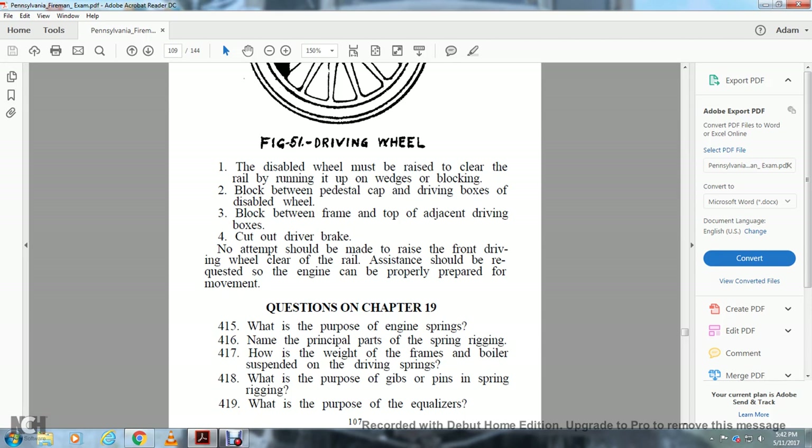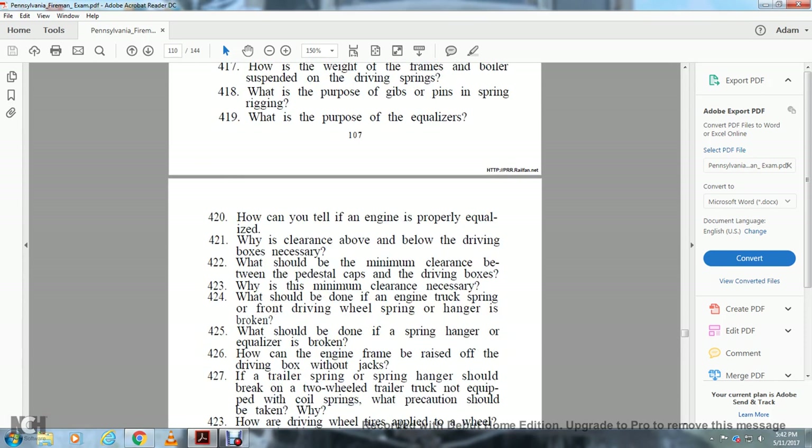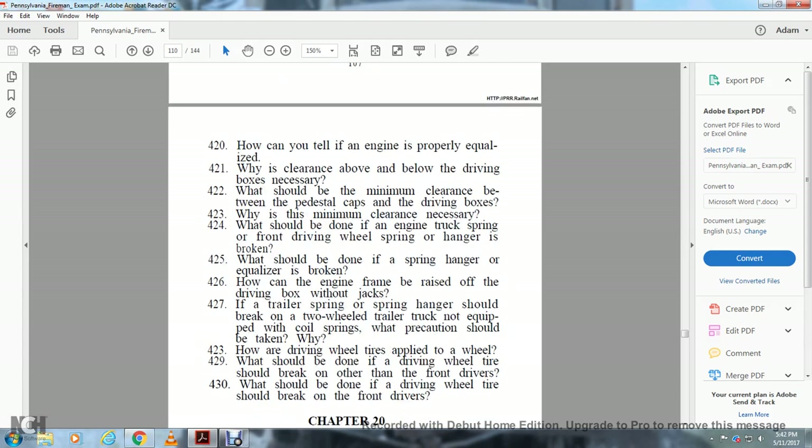Questions on Chapter 19: What is the purpose of engine springs? Name the principal parts of the spring rigging. How are the weight of the frames and boiler suspended by driving springs? What is the purpose of gibs and pins in the spring rigging? What is the purpose of the equalizer? How can you tell the engine is properly equalized? Why is clearance above or below the driving box necessary? What should be the minimum clearance between the pedestal cap and driving box? What should be done if the engine truck spring or front driving wheel spring or hanger is broken? What should be done if the spring or hanger with the equalizer is broken? How can the engine frame be raised off the driving box without jacks? If the trailer spring or hanger breaks on a two-wheeled trailer truck not equipped with a coil spring, what precautions should be taken and why? How are driving wheel tires applied to the wheel? What should be done when a driving wheel tire should break on other than the front drivers? What should be done when a driving wheel tire should break on the front drivers?